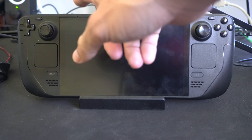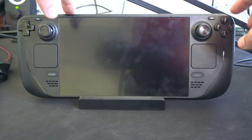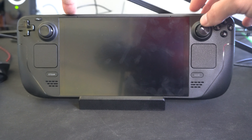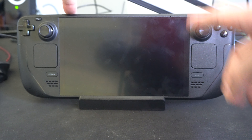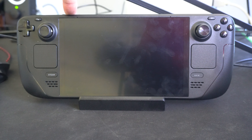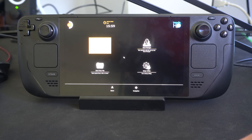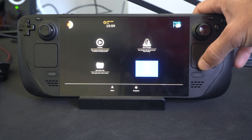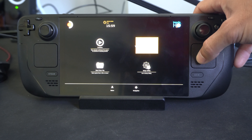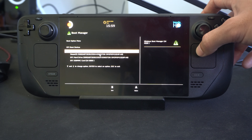Then we want to hold down the plus icon up here. Keep holding it down until you see the Steam symbol, then turn on your device. Once you see the white light appear, you can let go of the power button but continue to hold down on the left. Once you see the Steam symbol, let go. Then here is the boot manager — we can go into system utilities, go to boot manager, and choose the drive to boot off of.